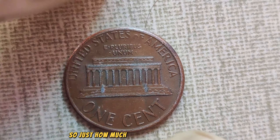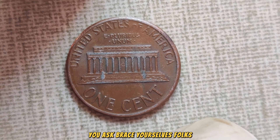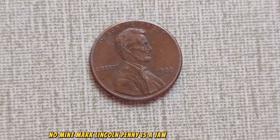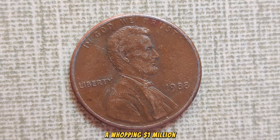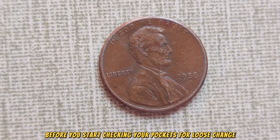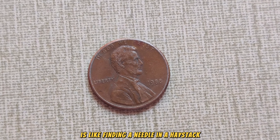Just how much is this little penny worth? The current market value of the 1988 No Mint Mark Lincoln penny is a jaw-dropping $1 million. Yes, a whopping $1 million. Before you start checking your pockets for loose change, finding one of these pennies in circulation is like finding a needle in a haystack.